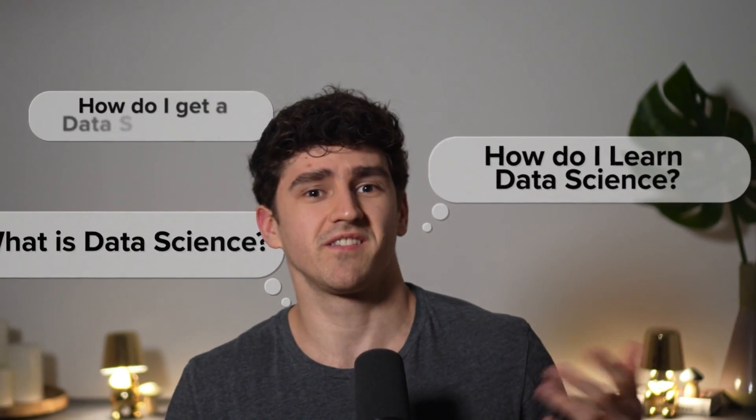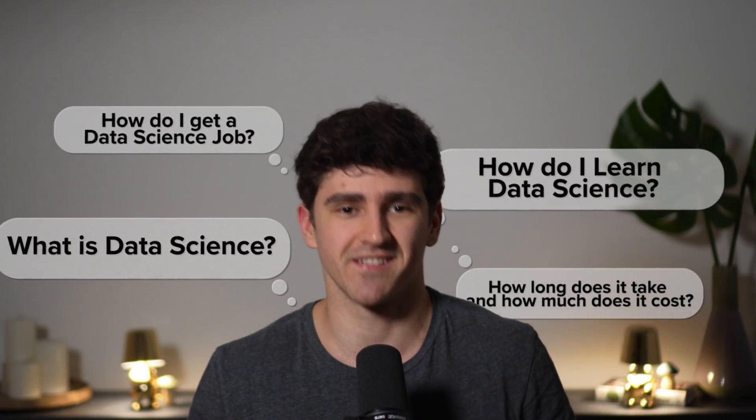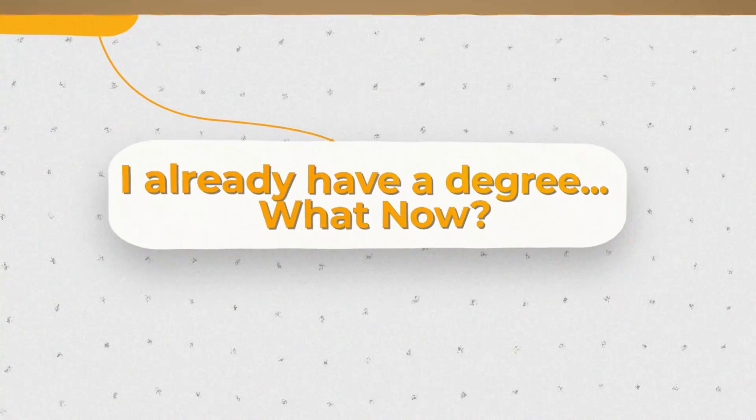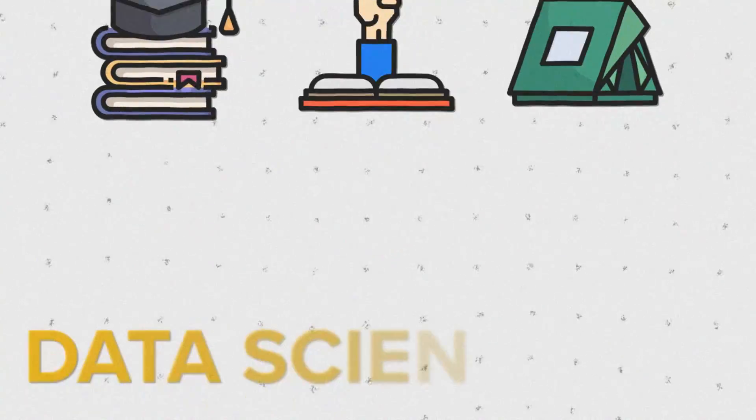How do you best learn data science and then get a job? How long does it take and how much does it cost? What is data science? There are so many questions you guys have been asking me, so in this video, I thought I would try to answer them and share the three best ways to achieve your goal of getting a data science job.